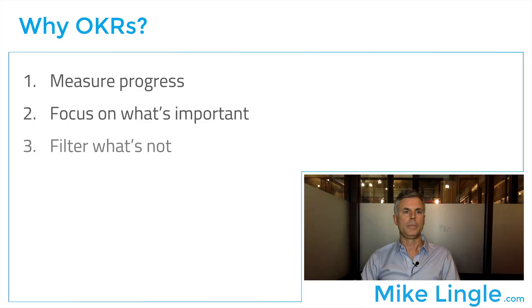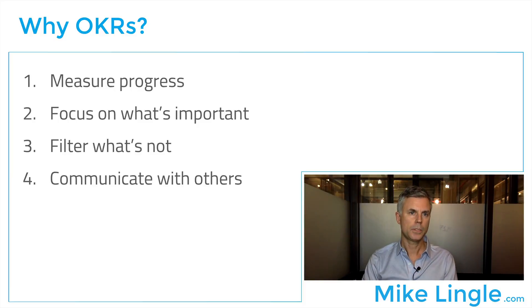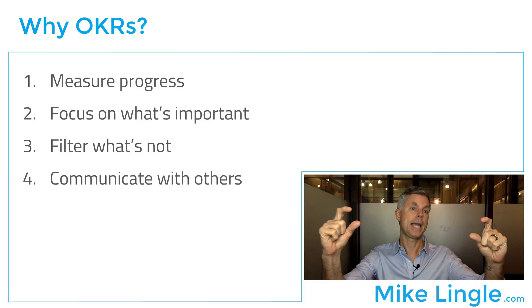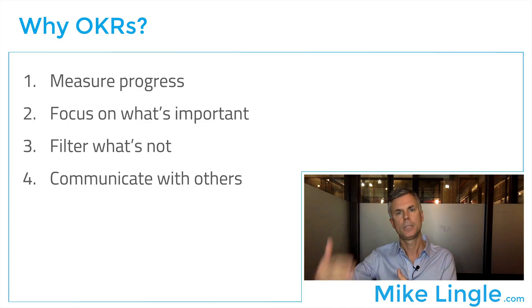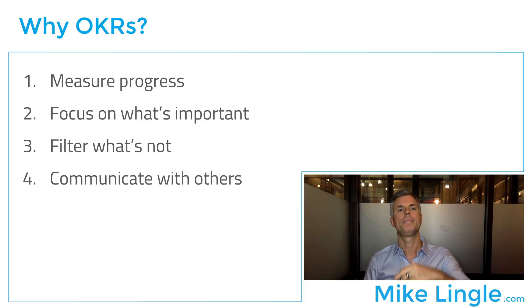And why are we using them? The first reason is to measure progress. OKR stands for objective and key result. Objectives are the top layer — that's where we're trying to get. The key result is how we measure that so we can track our progress. And then there's a third layer they don't talk about as much, which is key actions — what everyone's doing day-to-day to move things forward. We can also focus on what's important. If I know these are my three objectives and I have some task, I can decide if it's helping me achieve those objectives. If it's not, I can deprioritize it and filter out what's not important.